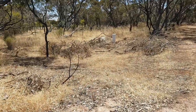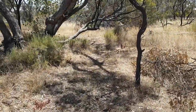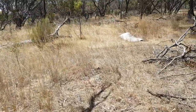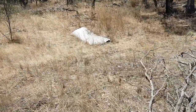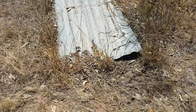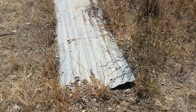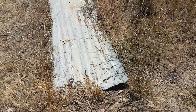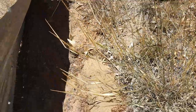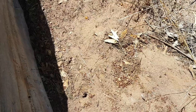G'day guys, Billy here. Back out bush, still looking for more sandalwood tree nuts. I just noticed this piece of tin — I'll lift it, it might be something interesting underneath. Childhood memories, guys — always lifting up tin and seeing what's underneath. Could be a bobtail or a snake. It's pretty warm so that tin's gonna be pretty hot, but you never know. No, nothing there guys.